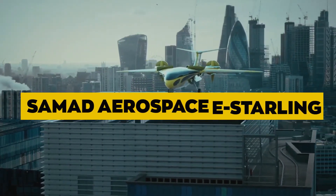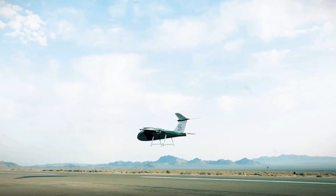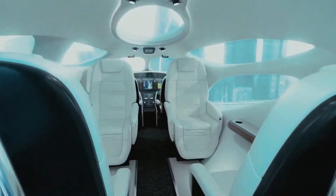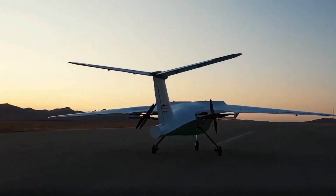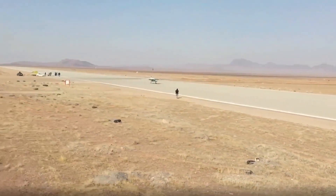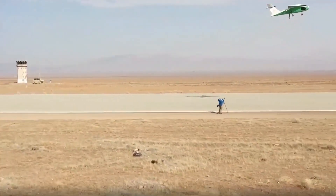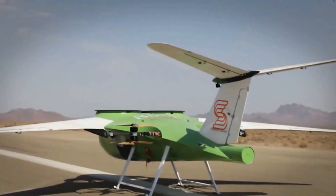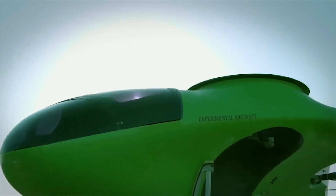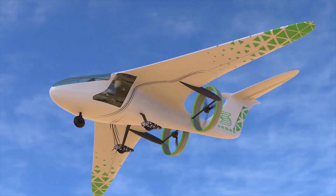Samad Aerospace E-Starling. The E-Starling is a hybrid VTOL aircraft designed for both personal and commercial applications. It is capable of carrying up to seven passengers and features a tilt-wing design for vertical takeoff and landing. The E-Starling can reach a top speed of 236 mph (380 km/h) and has a range of around 1,000 miles (1,600 km). With its impressive capacity and range, the E-Starling aims to revolutionize air travel for short- to medium-range journeys.